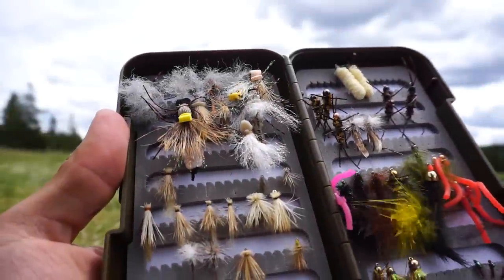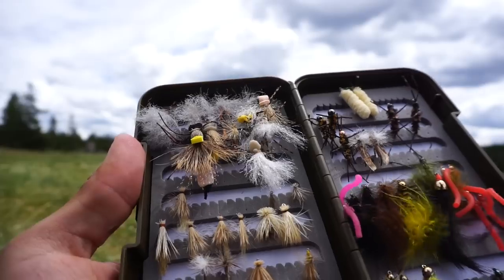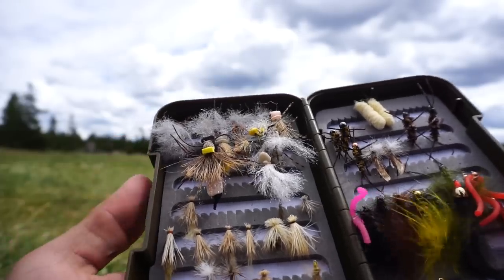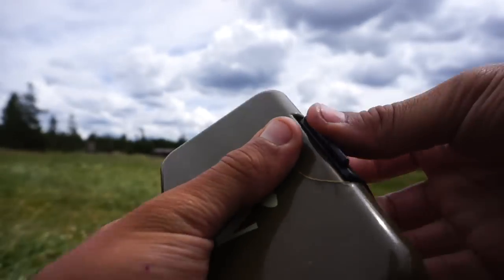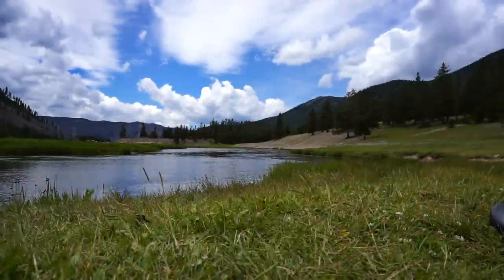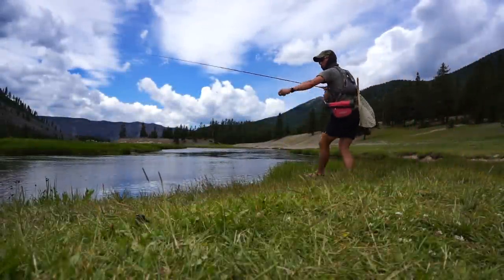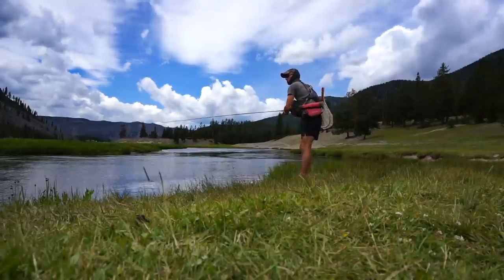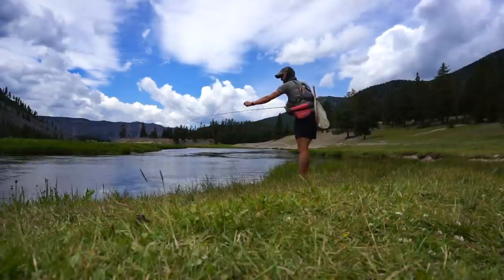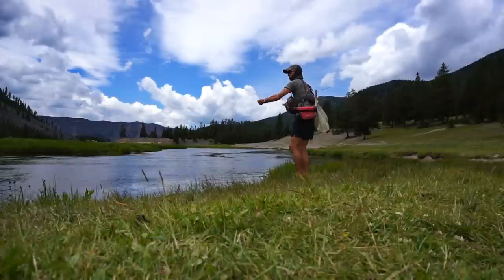As far as flies are going right now, the bigger caddises are producing for me on top, and then just small black flies on the bottom.